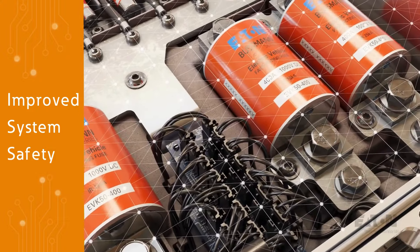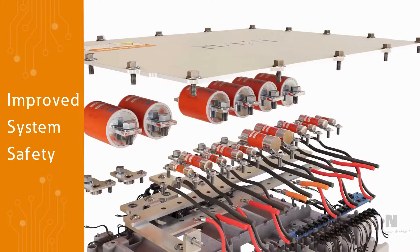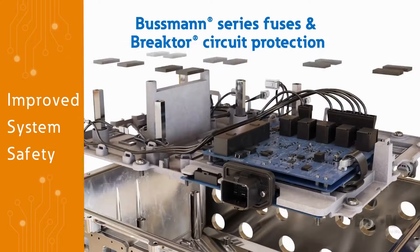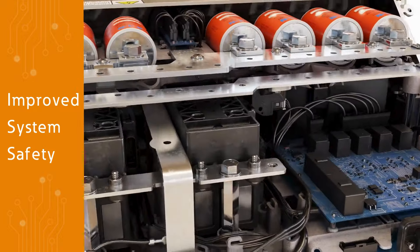Purpose built for commercial EVs, the Flex PDU can be fully customized per requirements and includes intelligent software integration. Offering seamless overcurrent protection with Bussman series fuses and brake door, the Flex PDU is improving system safety for electric commercial vehicles.